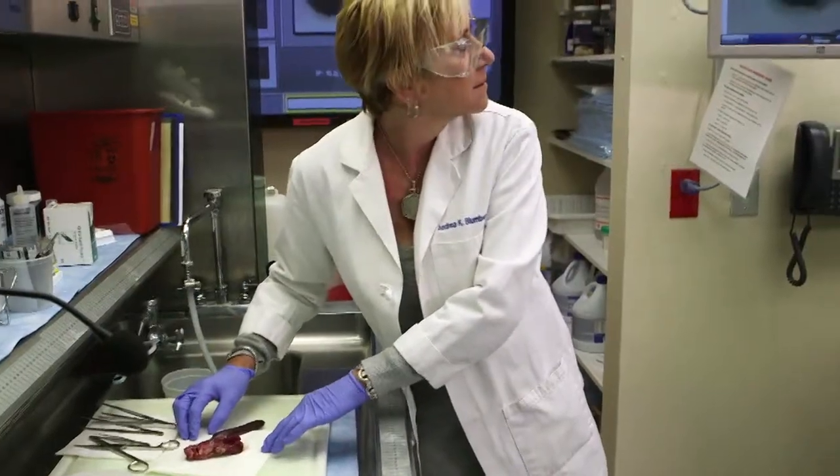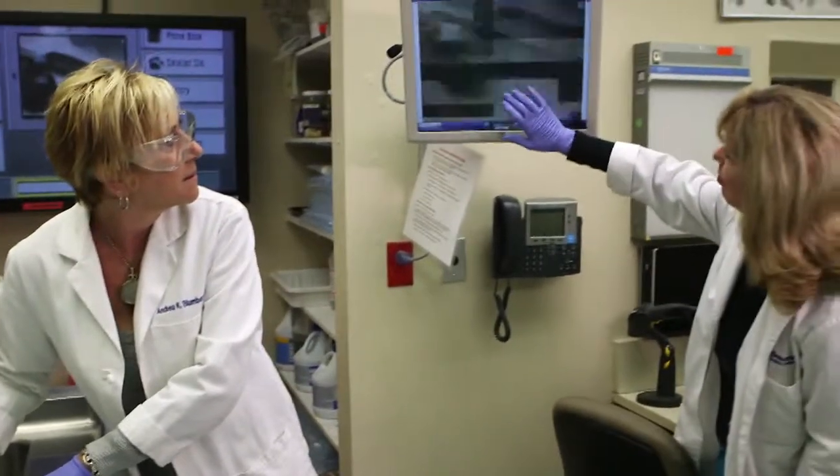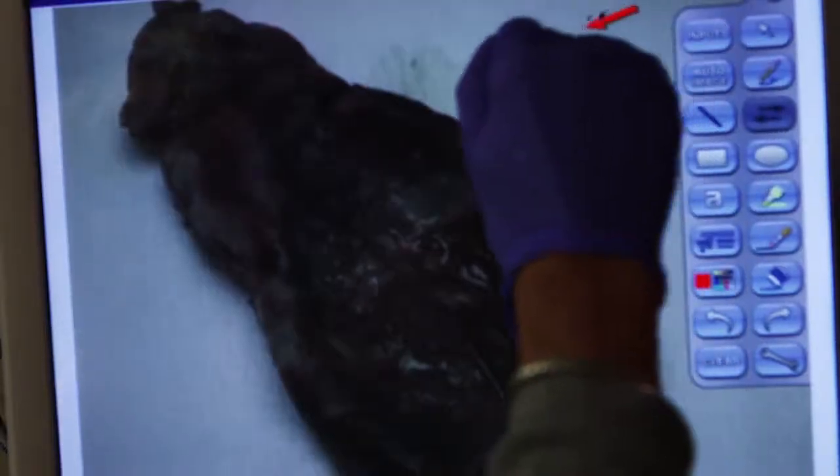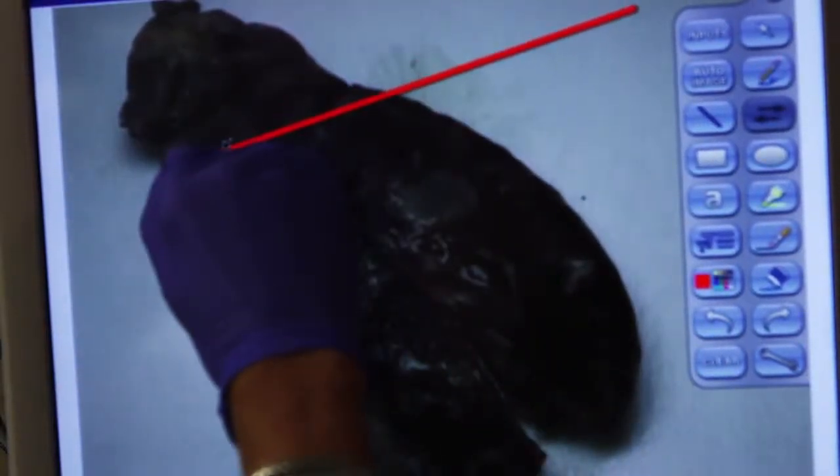The Telestrator tool is a nice tool to point out certain areas of the specimen so we know what each of us is talking about. I know what the surgeon's talking about. The surgeon knows what I'm talking about.